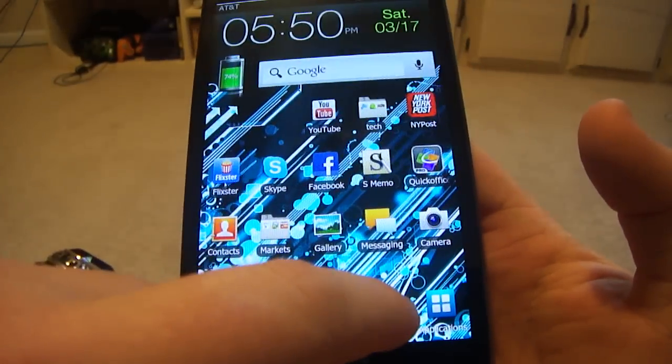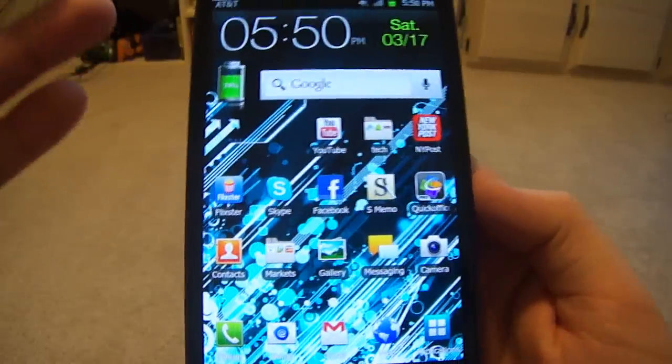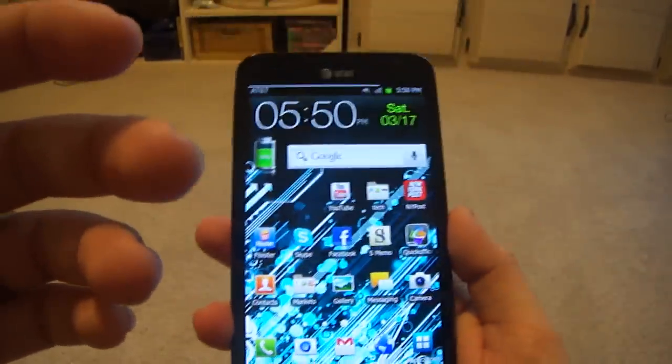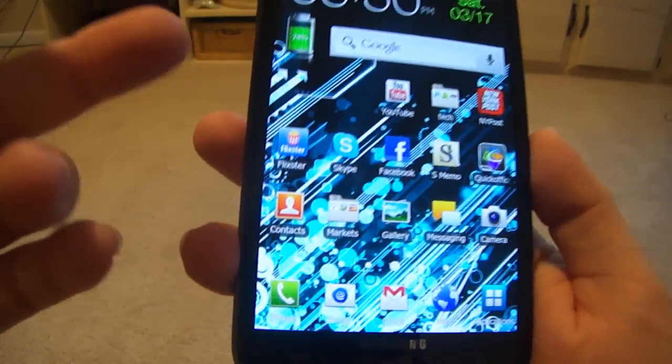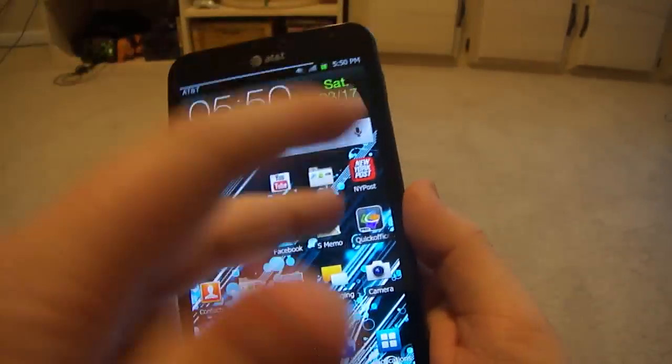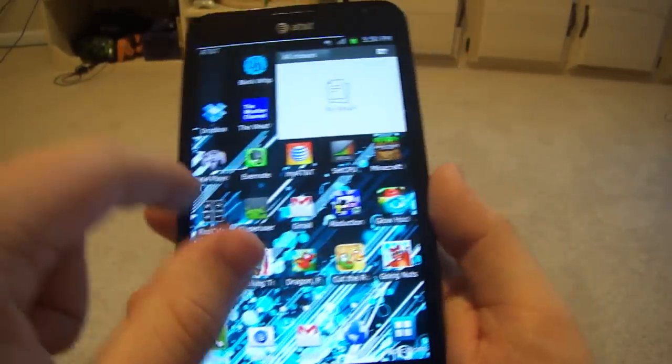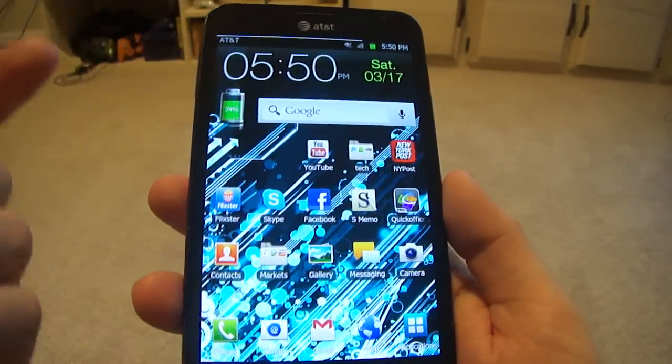It's a Super AMOLED HD screen, which is great if you're outdoors — that's why I love this phone. If I'm outdoors, the screen looks perfectly perfect, just the same as it would be inside. There still is a glare but you can see the screen perfectly even in direct sunlight.